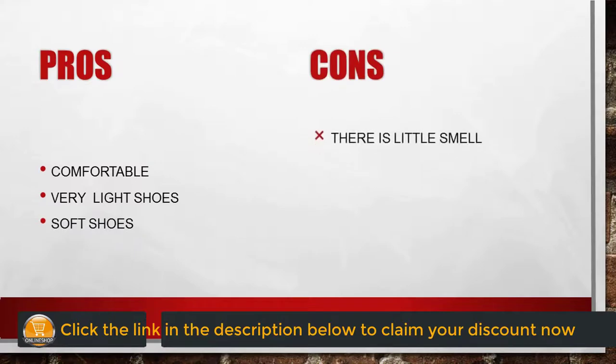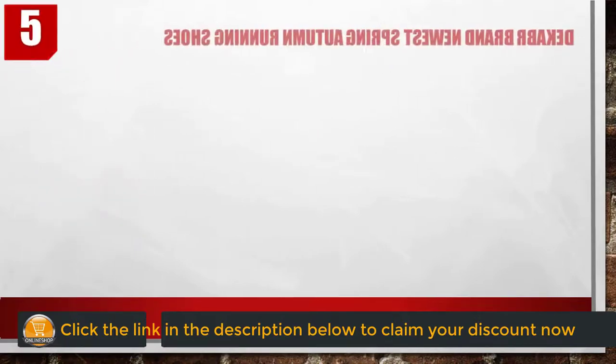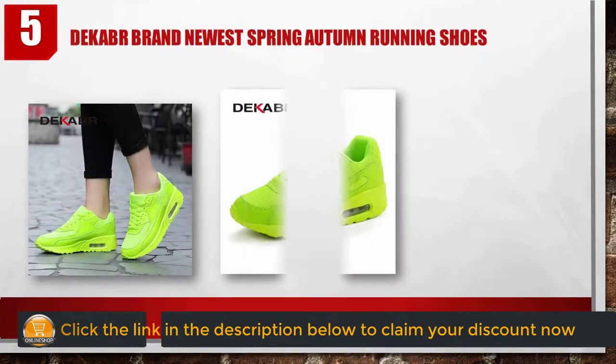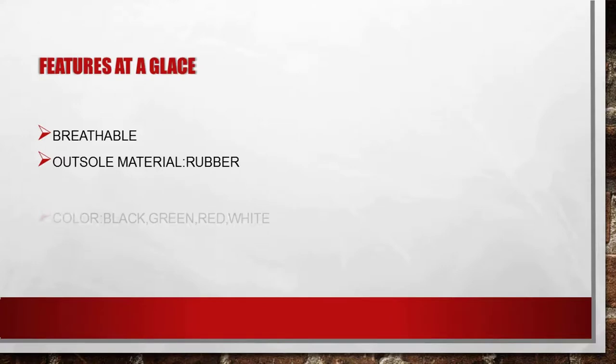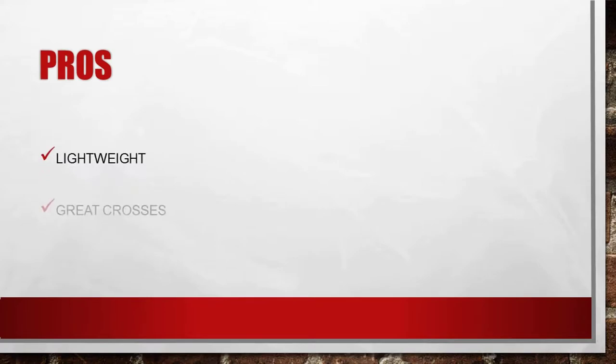Number five: Dekabra brand newest spring autumn running shoes. Features at a glance: breathable, outsole material rubber, colors available: black, green, red, white, comfortable. Pros: lightweight, great grip, very attractive design, very convenient in pricing. Cons: no cons.